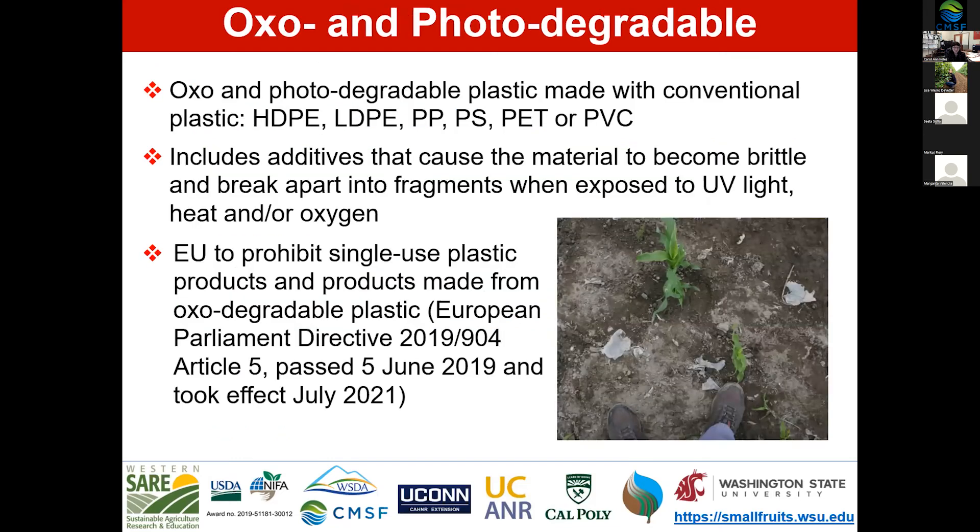It's important to highlight products that claim to be biodegradable but are not — oxo and photodegradable plastics. Made from conventional plastics such as high-density polyethylene, low-density polyethylene, and polypropylene, they include an additive that causes the plastic to become brittle, break apart, and create fragments that persist for 300-plus years. A photograph from a field in northwest Washington shows plastic fragments still present three years after photodegradable mulch was used. The EU has prohibited single-use plastic products made from oxo-degradable plastics, passed in June 2019, taking effect July 2021.